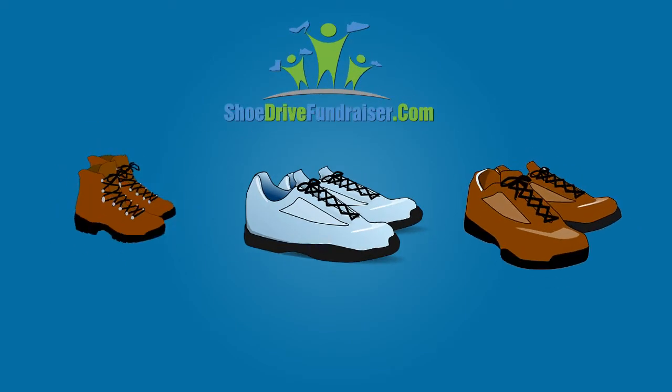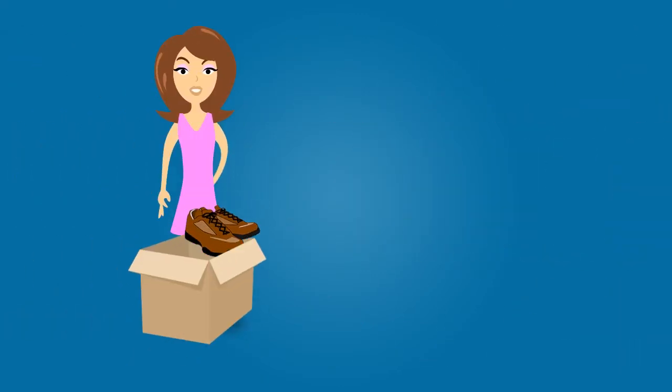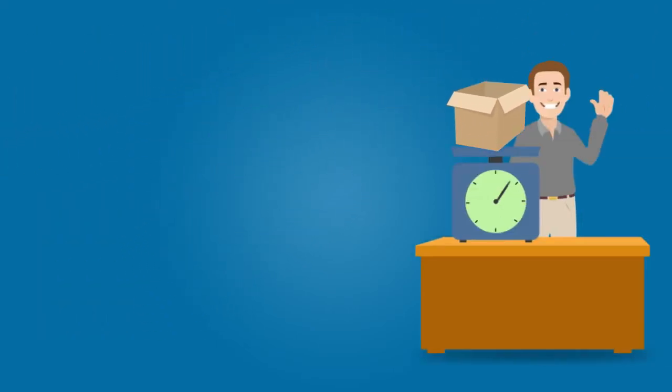ShoeDryFundraiser.com's Sneaker and Shoe Recycling Program can help your group raise significant funds by simply collecting unwanted wearable sneakers and shoes from the community. We provide the boxes and the prepaid return shipping labels.